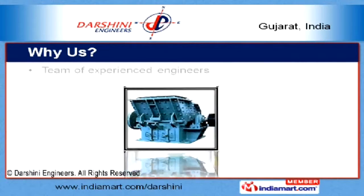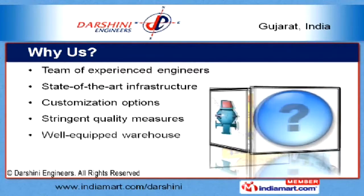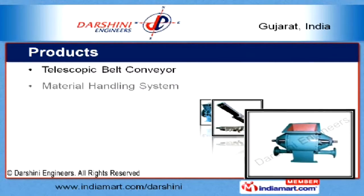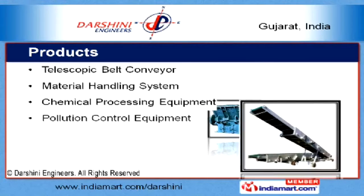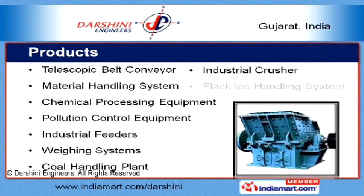Supported by state-of-the-art infrastructure and a well-equipped warehouse, we are able to offer customized options to our clients. Products manufactured by us include weighing systems, coal handling plants, industrial crushers, and flank ice handling systems.